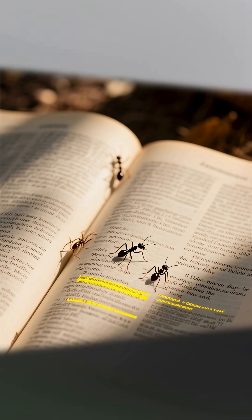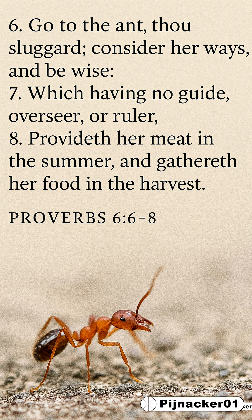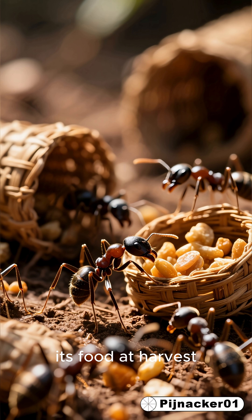Maybe that is why ants are mentioned in the Bible. Proverbs 6:26-8 reads: 'Go to the ant, you sluggard. Consider its ways and be wise. It has no commander, no overseer or ruler, yet it stores its provisions in summer and gathers its food at harvest.'